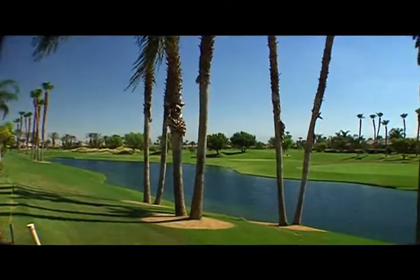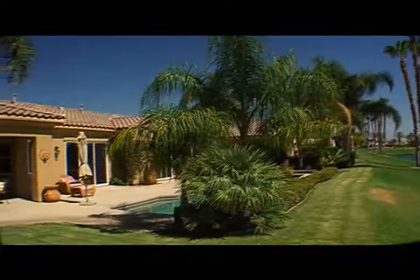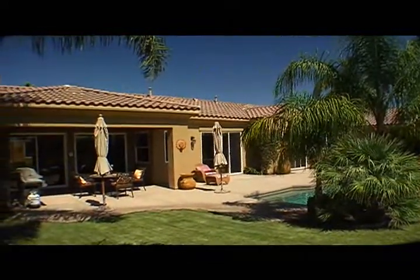Check out this price reduction. This is your desert dream home in La Quinta's PGA West, located on the 16th fairway of the Nicholas Tournament course.